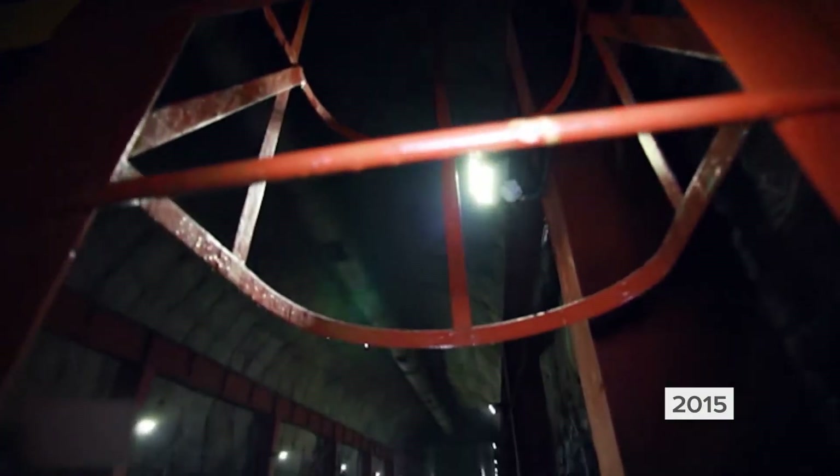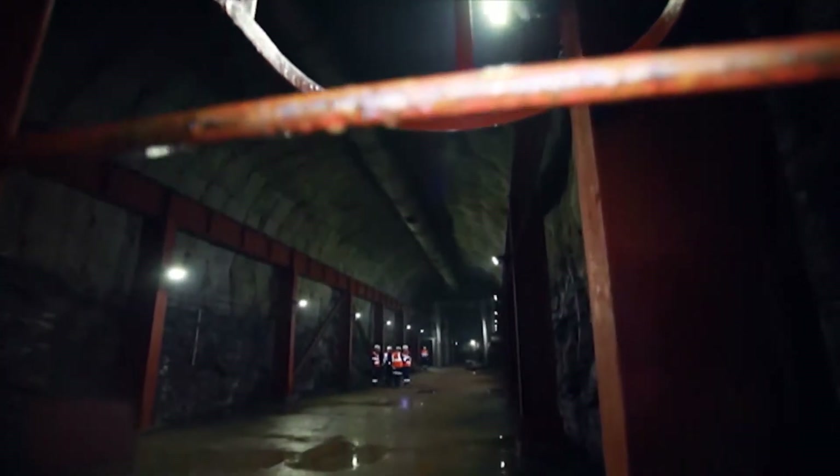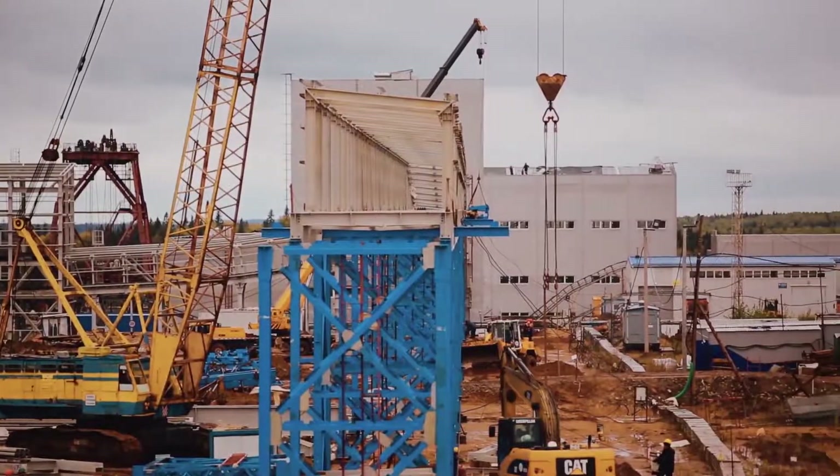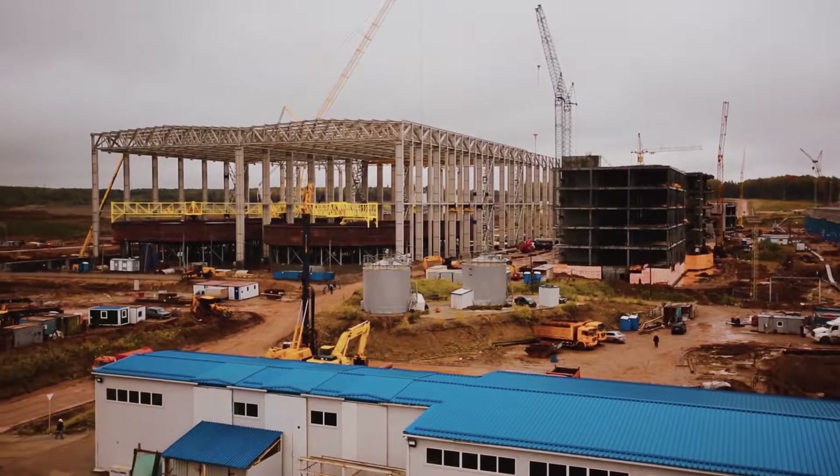In 2015, the mine's roadways were constructed and equipped, and the mine shafts themselves were reinforced. To design the ore dressing complex, the Toms Project Institute was brought in as general contractor.